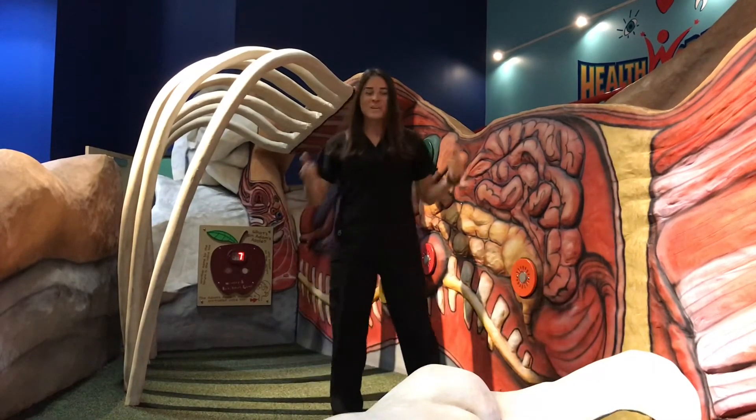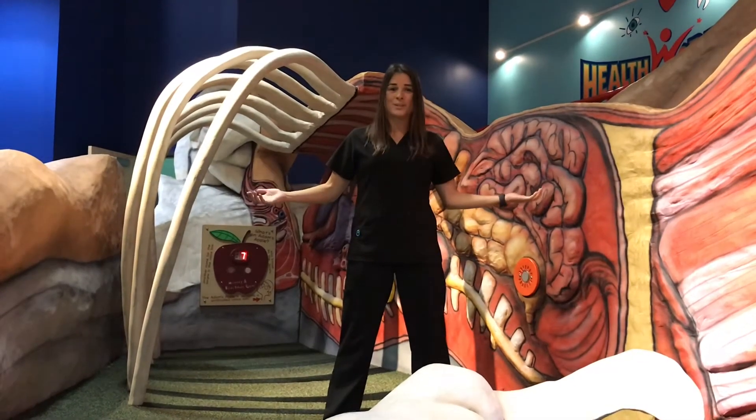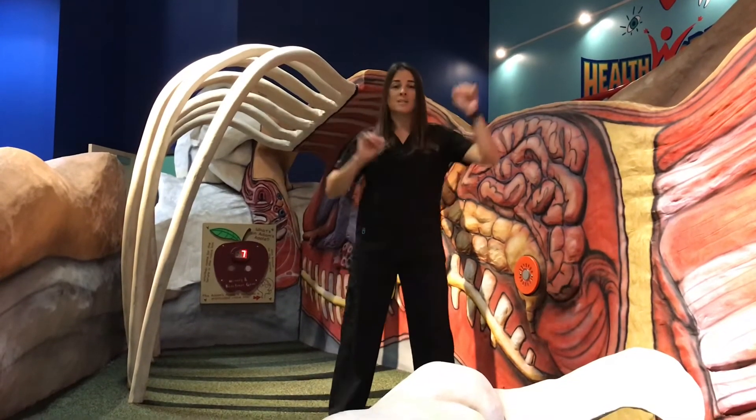Our reaction game is just another part of the fun here at HealthWorks with our interactive dude. One way that you can recreate this game at home is by blowing bubbles at your child and letting them react to the bubbles and pop them.